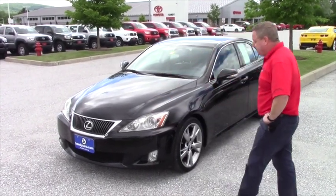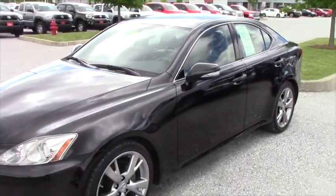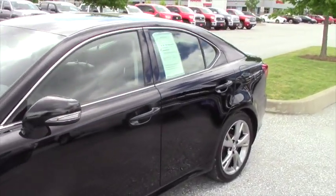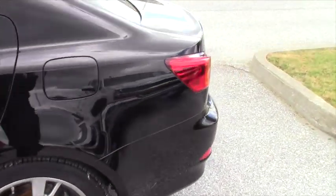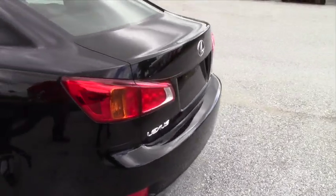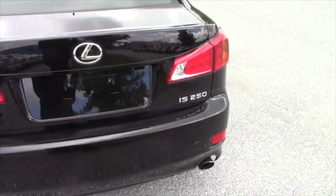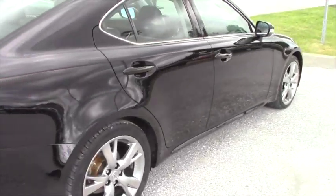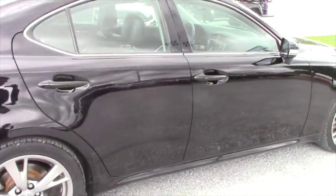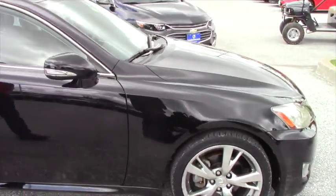This is a 2009 Lexus IS250, very, very sharp — six-cylinder, leather, sunroof, automatic with the paddle shifters. It's got navigation, very sharp dual exhaust IS250, has just a little over 30,000 miles on it, alloy wheels, excellent condition.